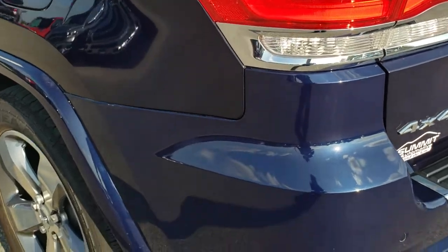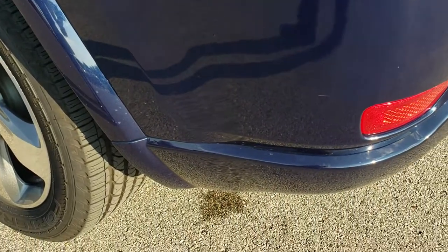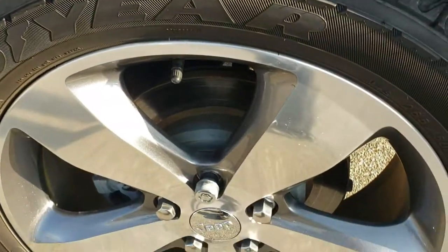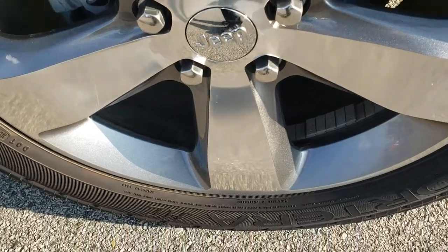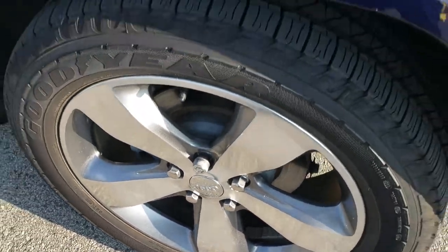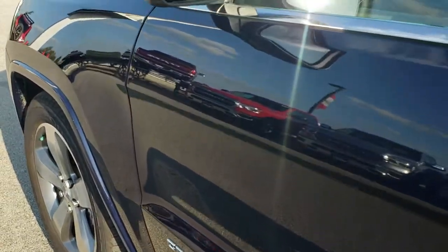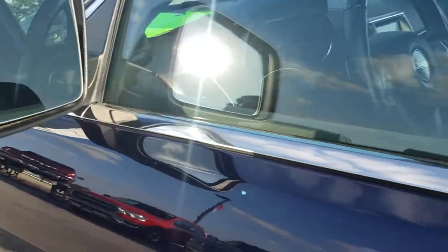Going down the driver's side of the vehicle, it is just as clean as the passenger side — no dents or dings down this side. The back rim is in pretty nice condition as well. It also has heated mirrors with built-in directional signals.